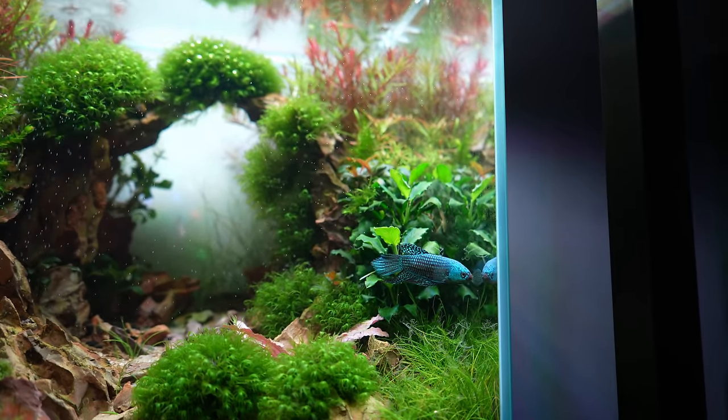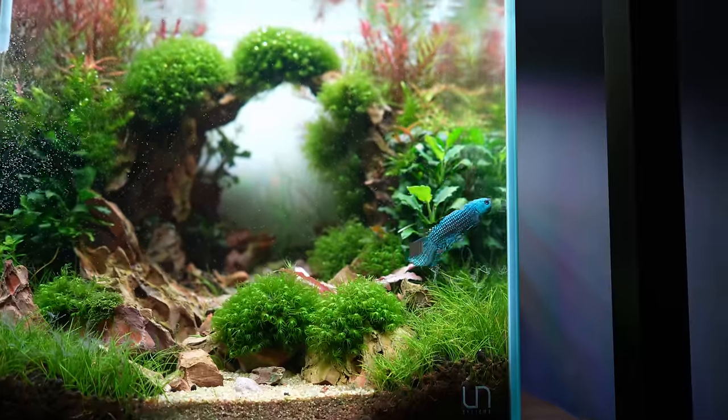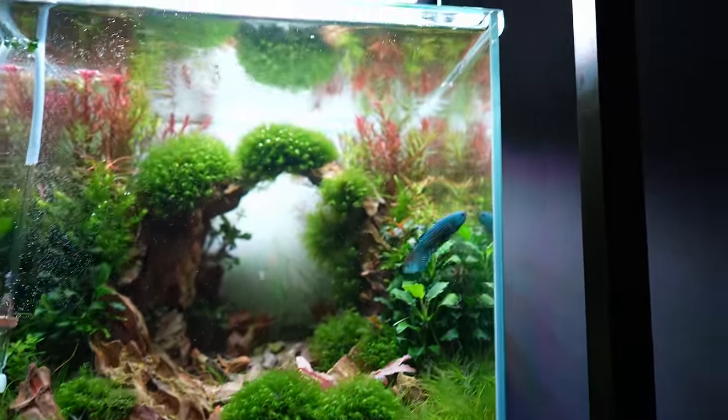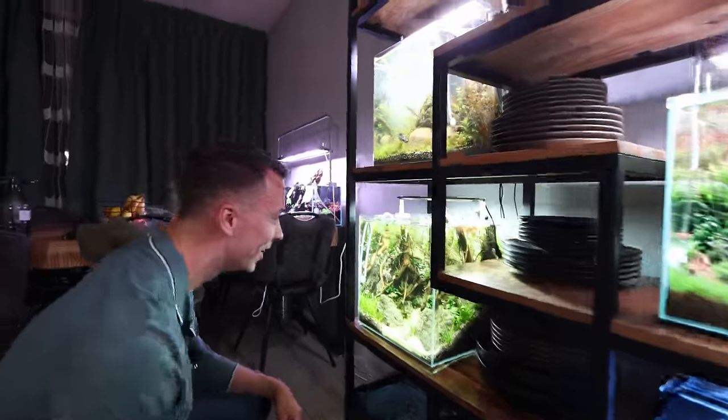This one is now home to my alien betta, but he is hiding. We'll overlay some b-roll with him in the shot as well. Does he have a name? He is Mr. Alien. Yeah, very creative.